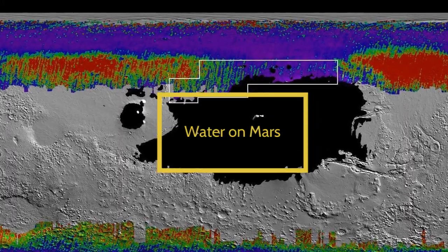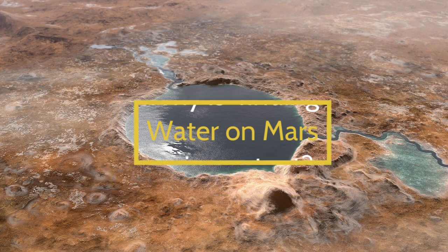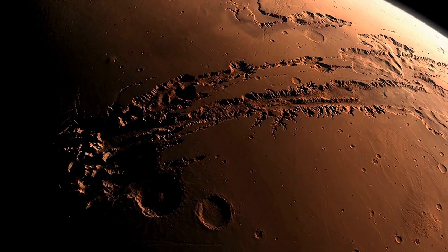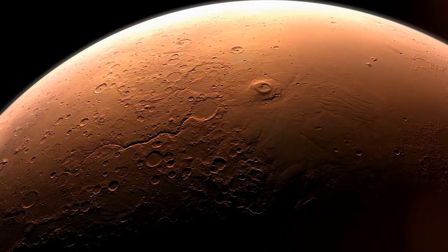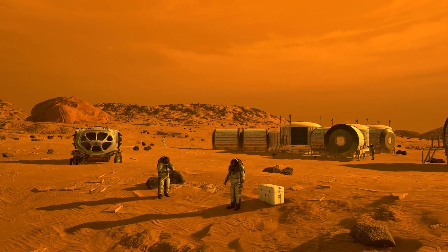So what would finding subsurface water mean? Not only would data about the location of water reveal more information about possible past life and the geologic processes that shape Mars, but water ice deposits would also be an important natural resource that could be used by future human explorers.